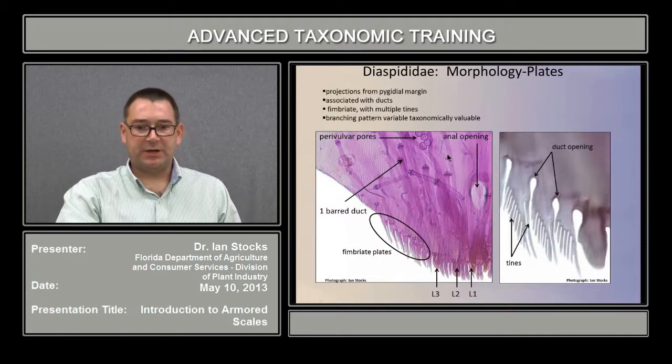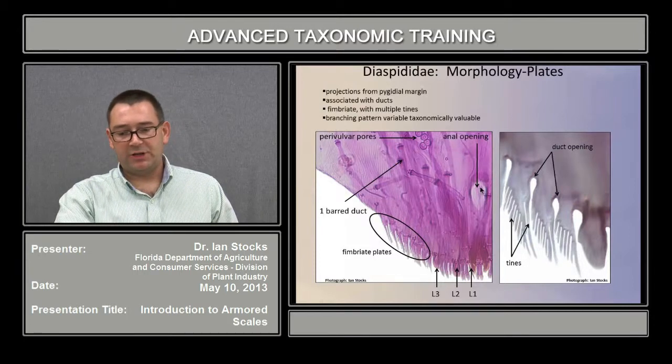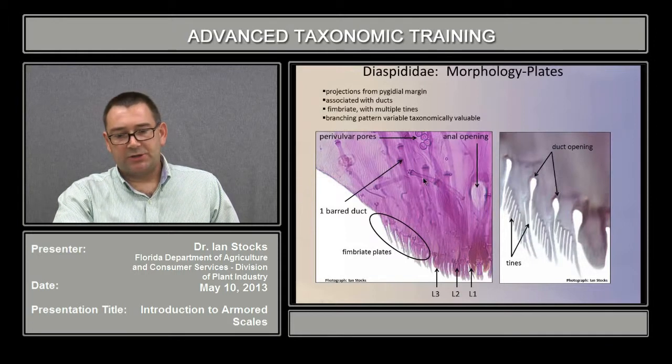Also in this illustration, if we anchor ourselves using the anal opening as a reference, we find part of the cluster of perivulvar pores, duct structures, and we can track the lobes: L1, L2, L3. In this case, these plates present between the first lobe, between the first and second lobe, and between the second and third, form the interlobular space with fimbriate plates.